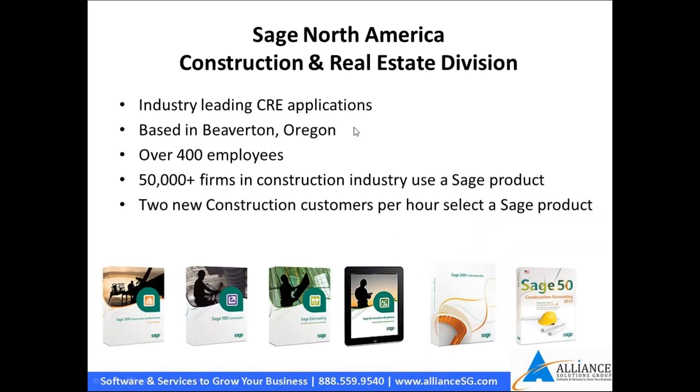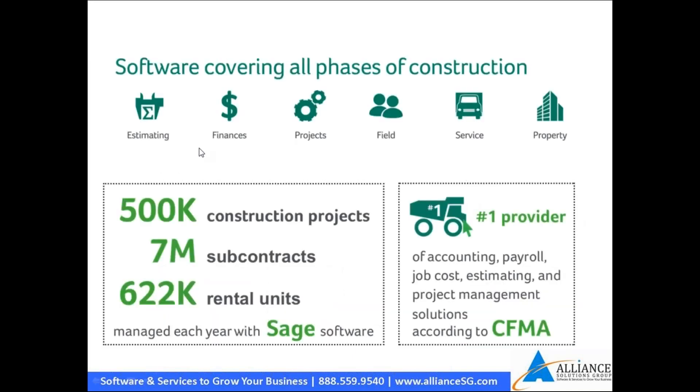Our main part of Sage is the construction real estate division based in Beaverton, Oregon, with over 400 employees. Looking at all Sage products that work within construction and real estate, there are over 50,000 firms utilizing a Sage product, and they're bringing on two new construction customers per hour. As companies consolidate and fall away, Sage remains stable with distributors, local resources, and products that fit construction and real estate.